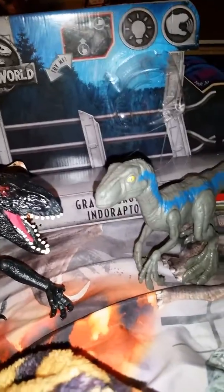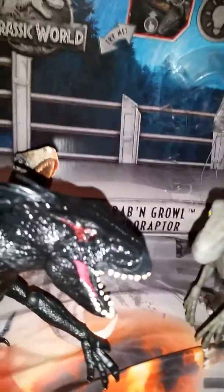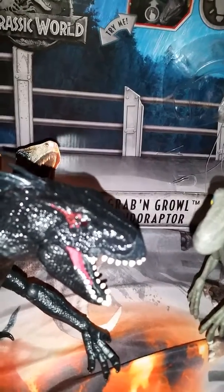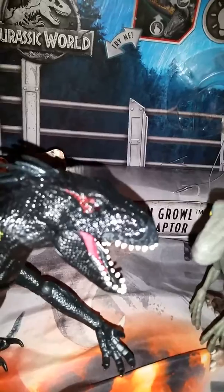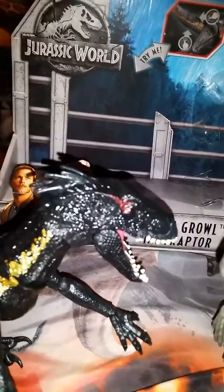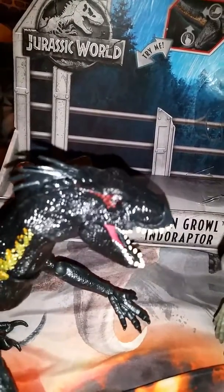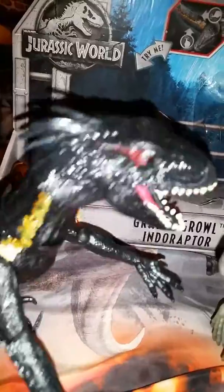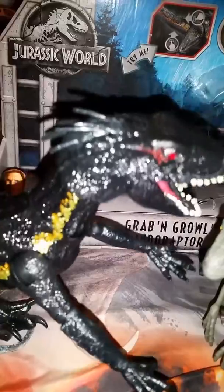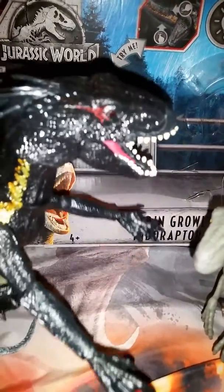Here's what this Indoraptor does for you guys. And yes, the eyes do light up — unfortunately you can't see it well, but it's really a cool toy to have still. That's what the Indoraptor does.